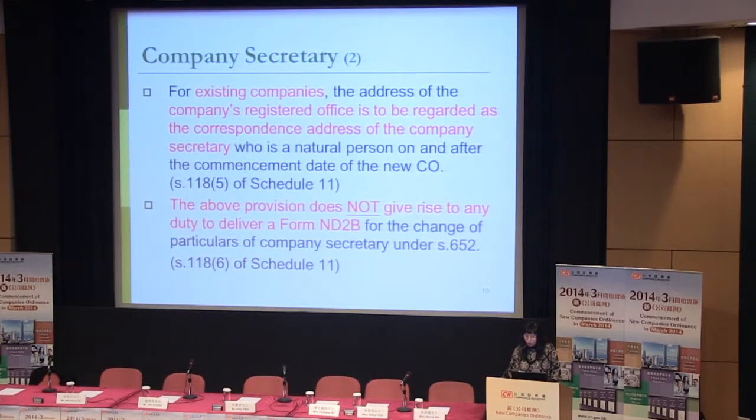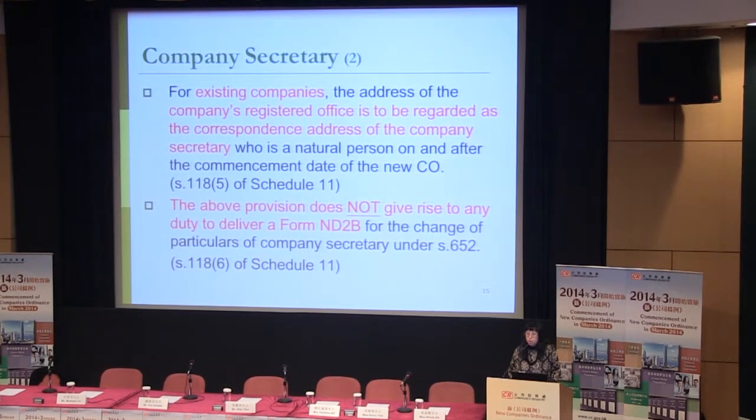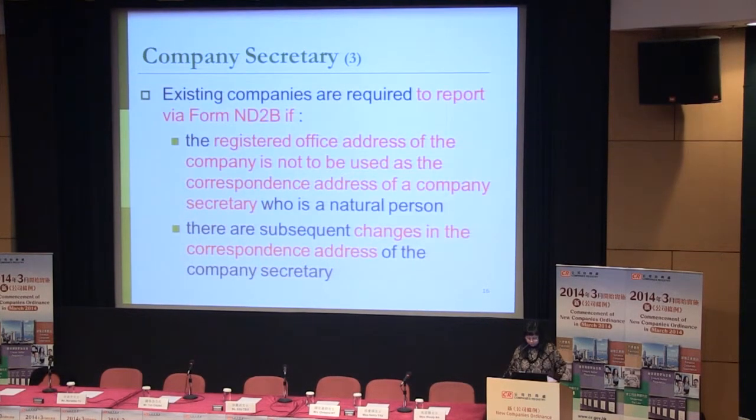In other words, if the natural person company secretary would like to use the registered office address as their correspondence address, they do not need to submit form ND2B. Existing companies are required to file form ND2B if the registered office address of the company is not to be used as the correspondence address of the company secretary who is a natural person, or if there are subsequent changes in the correspondence address of the company secretary.